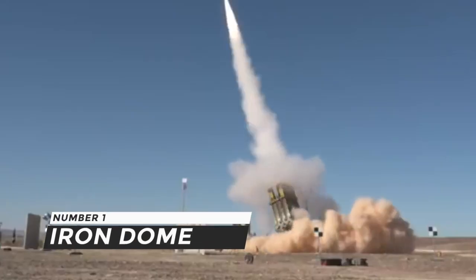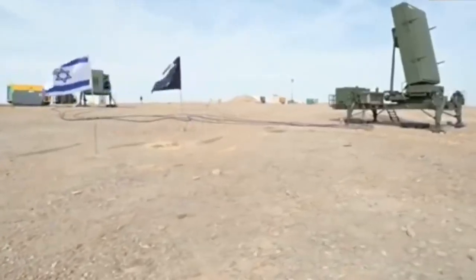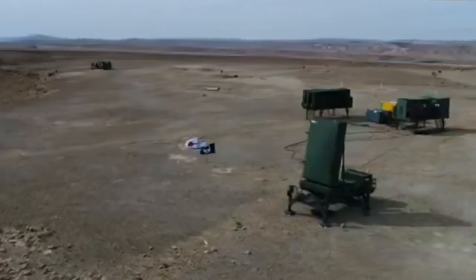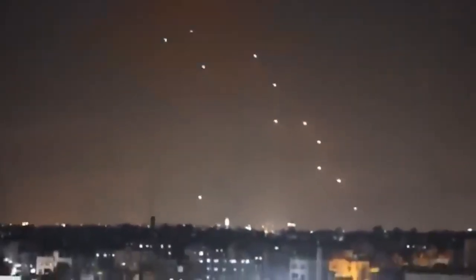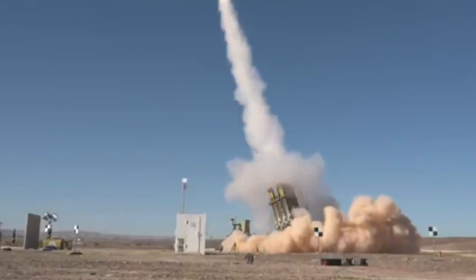Number 1: Iron Dome. This is a deployable all-weather short-range air defense system produced by Israel. The Iron Dome is meant to intercept ballistic missiles up to 70 kilometers distant, such as Scud artillery rockets and artillery shells.